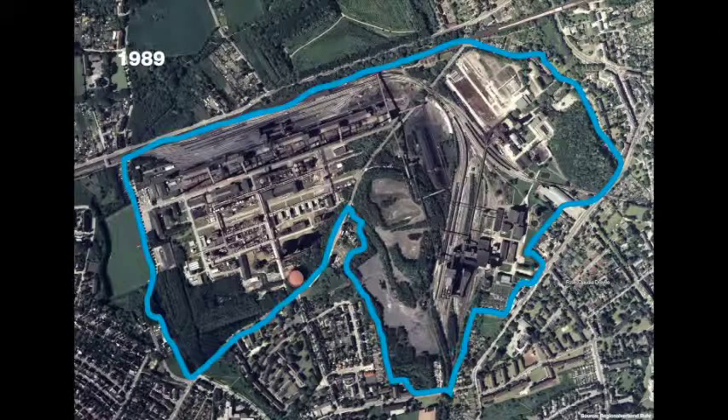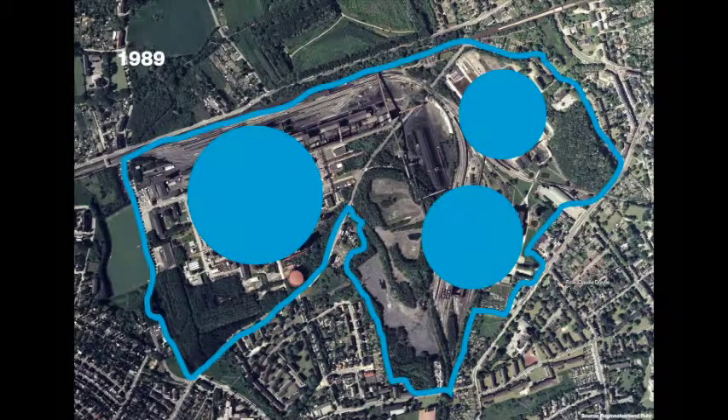Here we have a view of Zollverein from 1989 when it was in a state of 'what shall we do with all those rusting leftovers.' The coal mine had been closed for three years and the coking plant was still working until 1993. We see the clearings of the coal mine and the coking plant inside a growing belt of forest.